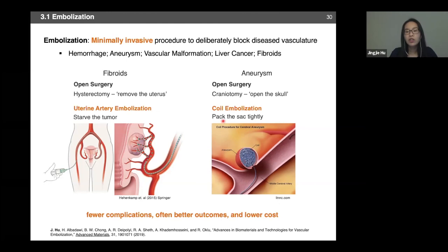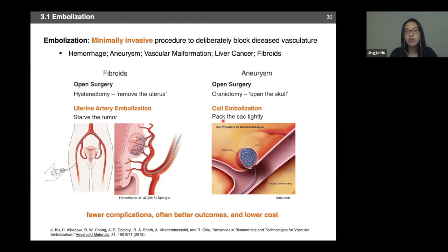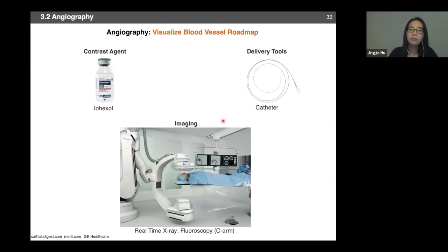In a clinical setting, the physician needs to know where to target and where to deploy embolic agents. This is done with angiography — an imaging technique that visualizes the blood vessel roadmap. Angiography is based on x-ray; to visualize blood vessels, a radiopaque contrast agent is infused into the blood vessels to visualize blood flow. Basically, the x-ray captures where the contrast agent goes, revealing any blockage in the blood vessel and showing the flow pattern to the physician.